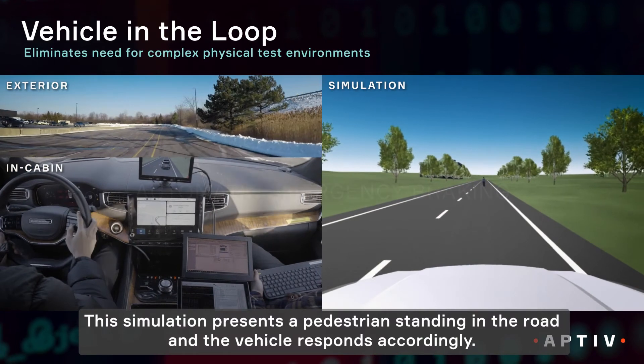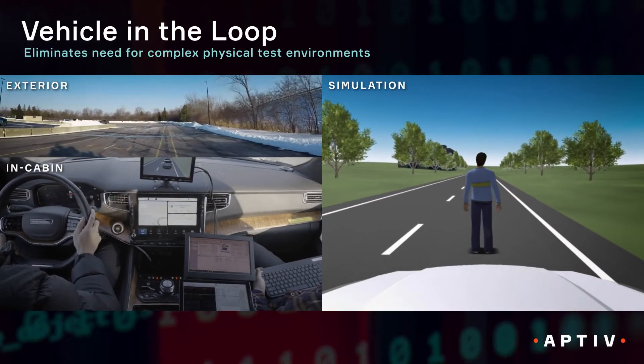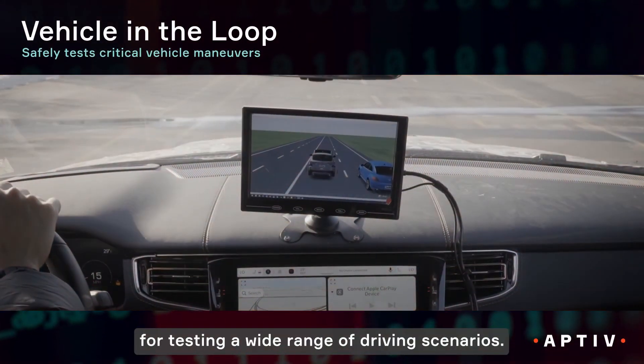The simulation presents a pedestrian standing in the road and the vehicle responds accordingly. This provides a cost-effective and safe solution for testing a wide range of driving scenarios.